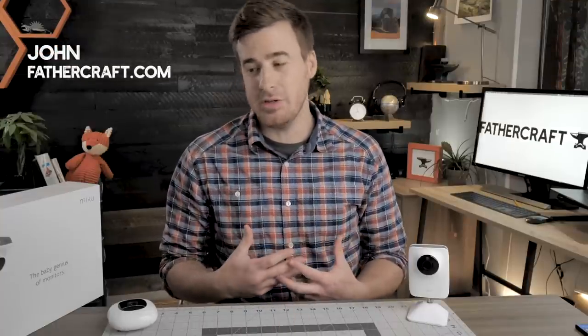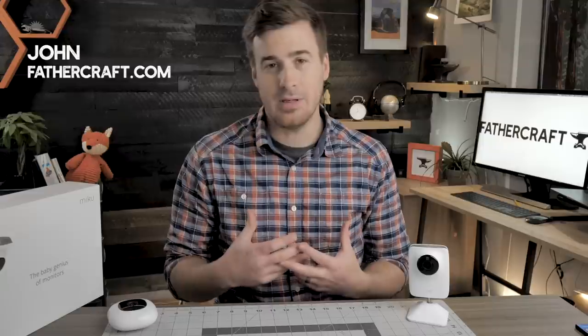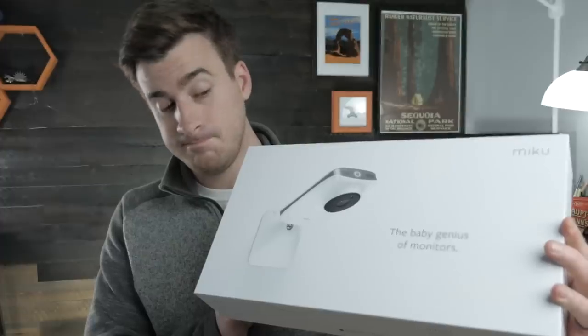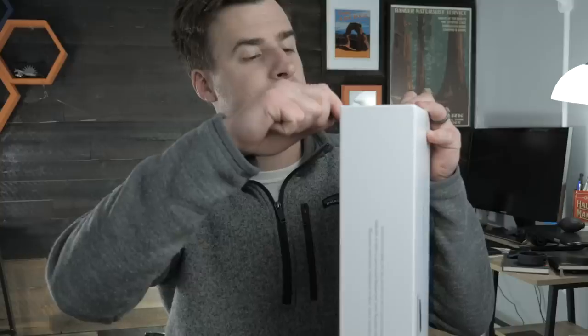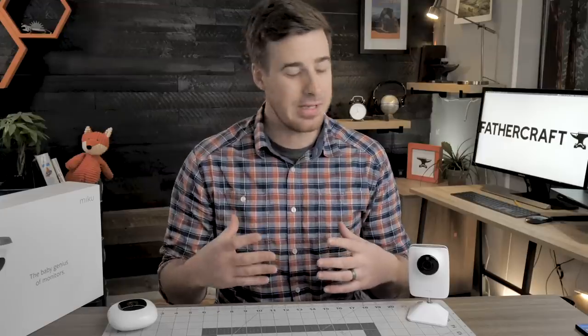Hey people, I'm John with Fathercraft. Before we get into the actual review, I have to comment on the unboxing experience I had with the Miku baby monitor — it was outstanding. If you are an Apple fan out there like I am, every time you open an Apple product you just get that feeling like, yeah, the money I spent on this thing was definitely worth it. And I had that exact same feeling with this baby monitor.